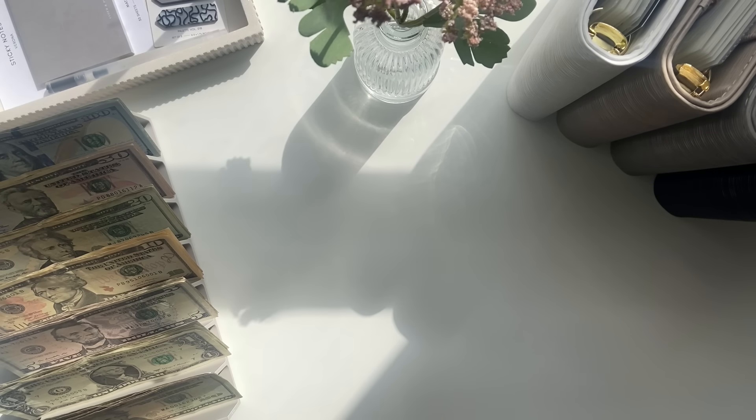Hi everyone, welcome back to my channel. Today's video is a cash stuffing and today I will be cash stuffing $1,035.